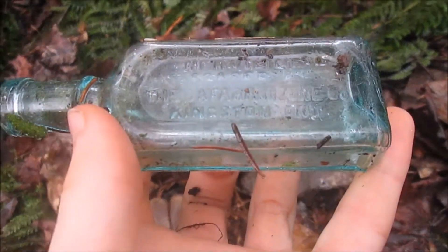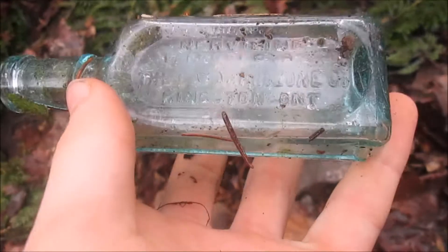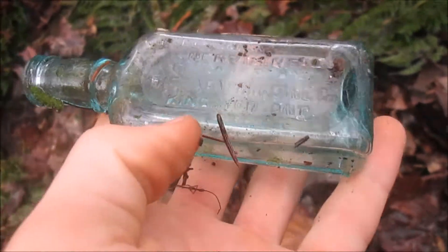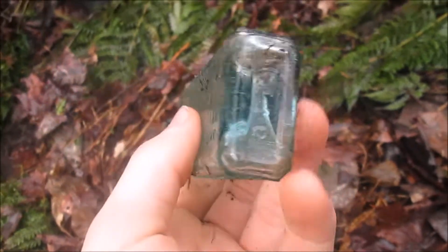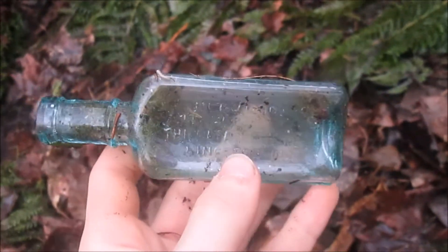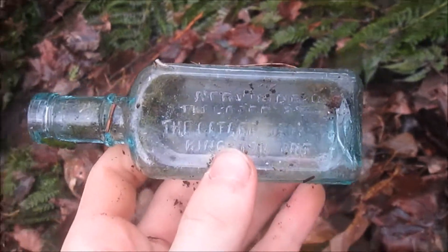Oh, aqua blue Nervaline, prepared by... the Caterozone Co., Kingston, Ontario. That just made the day right there. It's about time — we've been digging for over two hours and this is pretty much the first good find we've got.